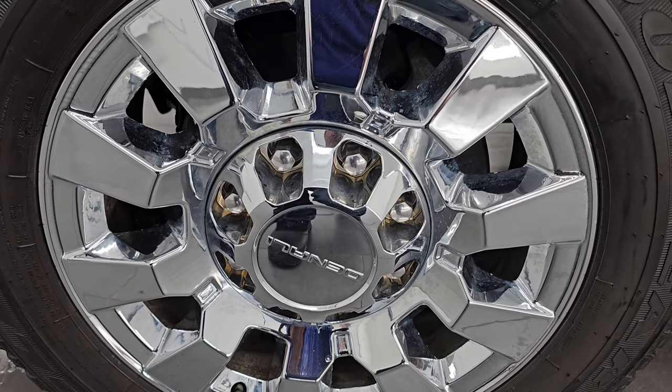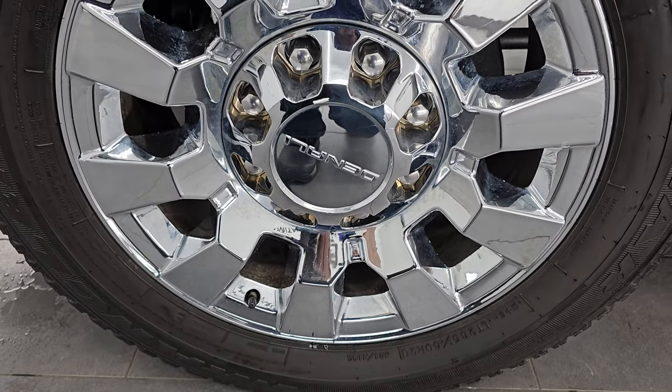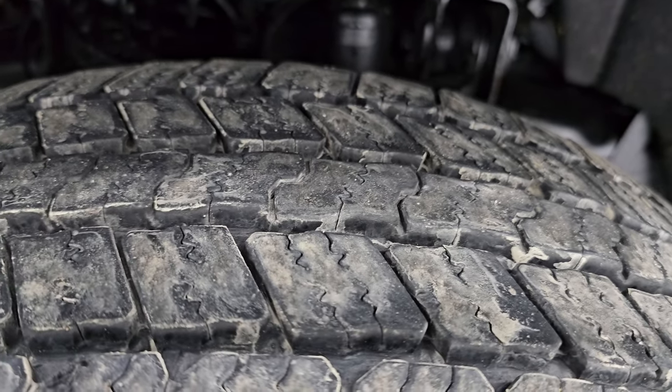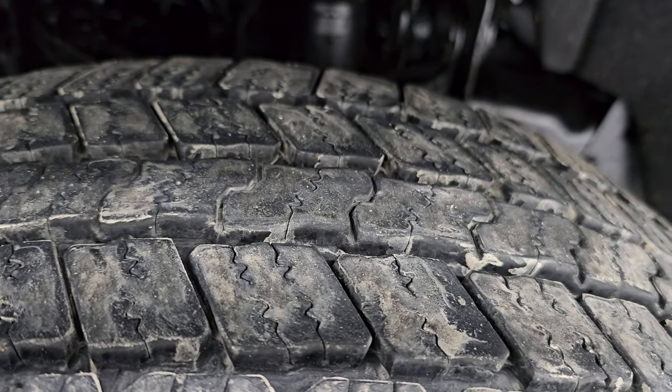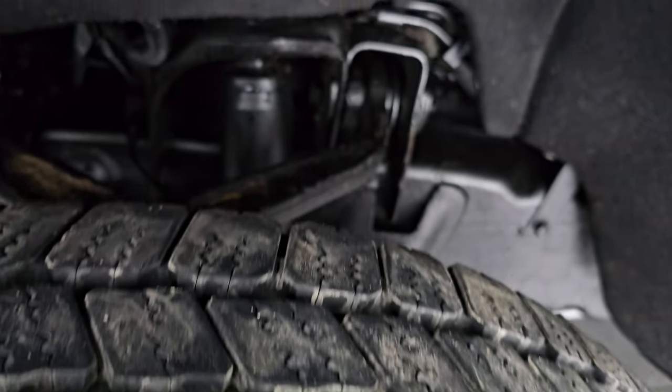This one does come with the 20-inch chromed alloy wheels, part of the Denali package, and it has Goodyear Wrangler SRA tires. These are LT 265/60R20s. I would say they have right around 50 to 60 percent of the tread left — probably a little bit closer to 60, and even a little bit more than that in the front.